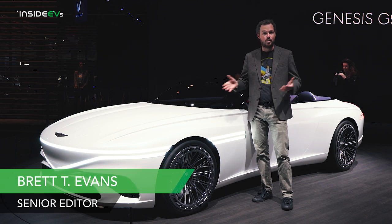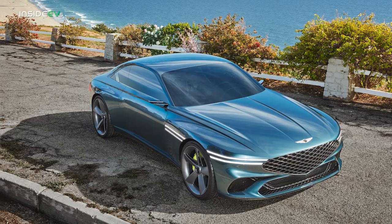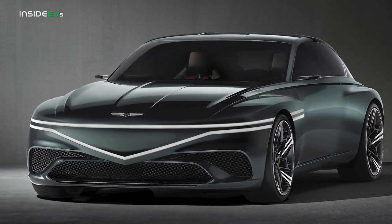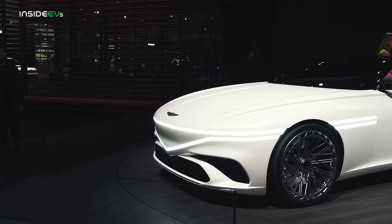They say that good things come in threes, and if you want proof of that, look no further than the Genesis X family of concepts. We got our first look at the Genesis X Coupe a couple of years ago, which was followed very quickly by the Genesis X Speedium Grand Tourer, and now the convertible has arrived to complete the trifecta.